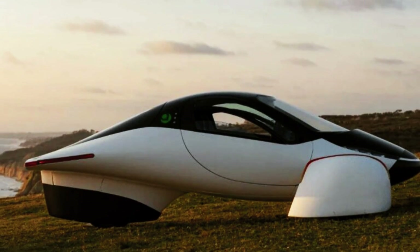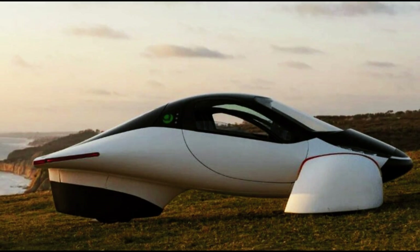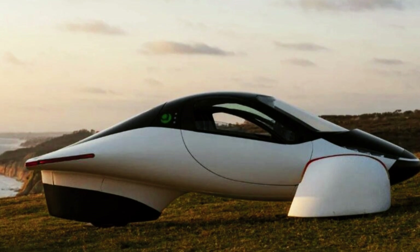It also has integrated solar panels that can provide enough energy for daily driving without relying on traditional charging infrastructure.